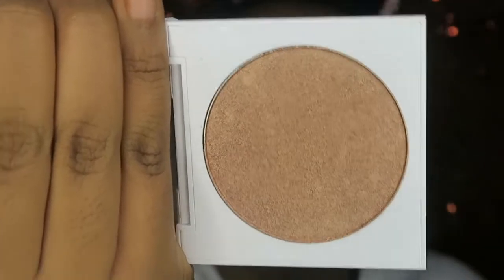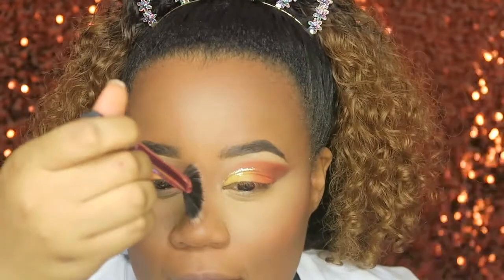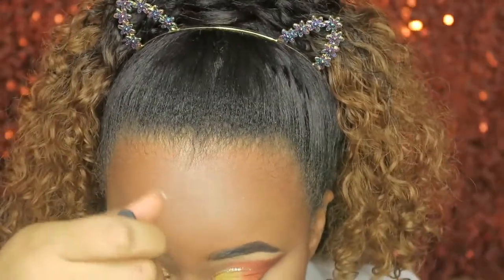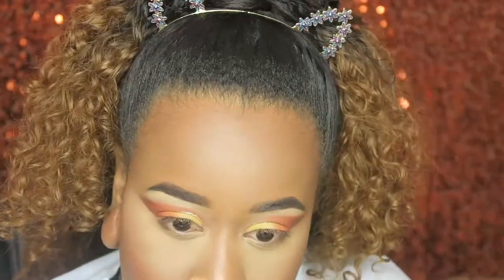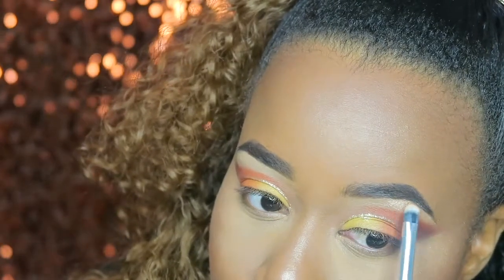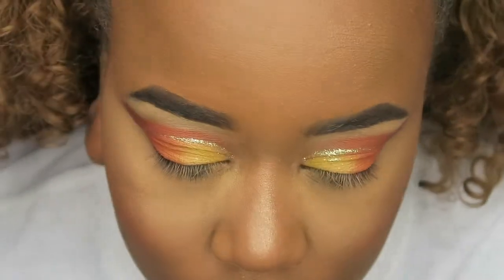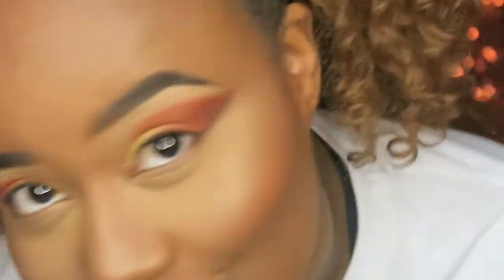For the highlighter, I used Bay Area. It is so beautiful. I kind of went crazy once I saw the formulation and pigmentation, and decided to put it everywhere as usual. I put it underneath my eyebrows, underneath my chin, on my chin, on my cheekbones, down my nose, on my cupid's bow, and underneath my lip. I just put this everywhere.